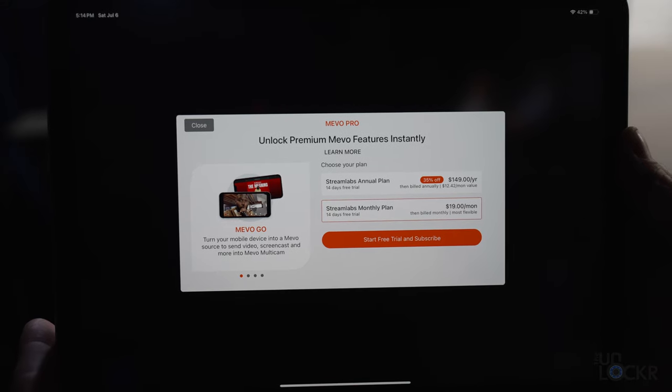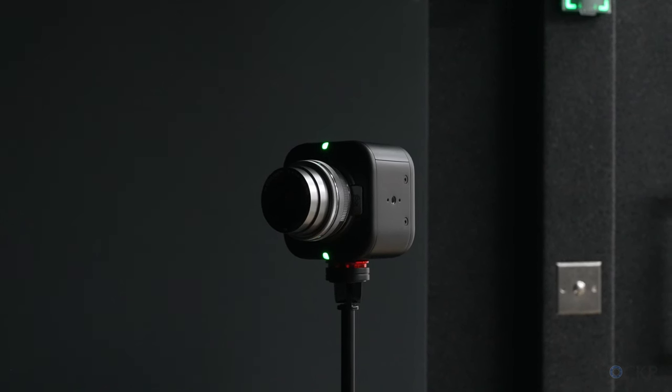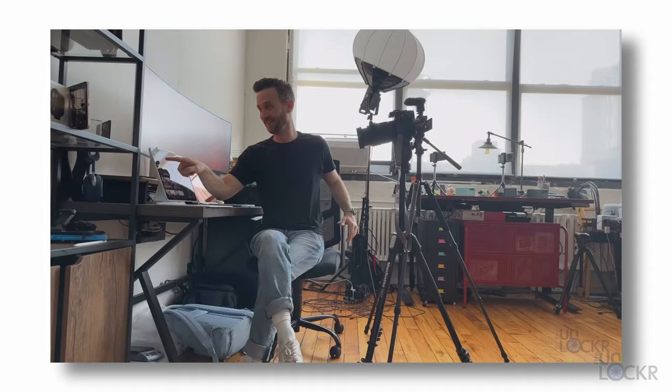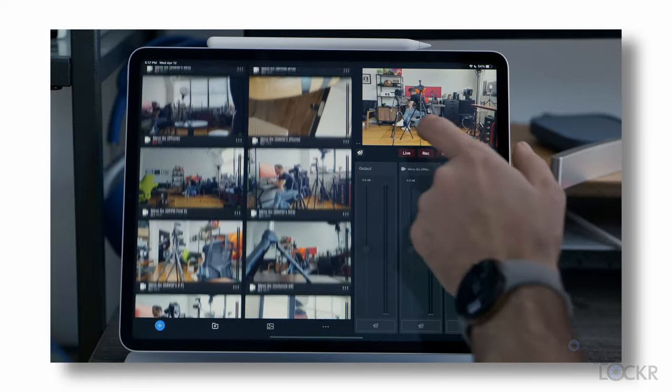Alternatively, Mevo has a pro-level subscription that allows you to, instead of buying their cameras or in addition to, install the Mevo Go app on any phone — iOS or Android — and just use those as your cameras and control them from the app in a similar way. I did an entire video on how to use those a while back, and I'll leave a link to that below if you want a deeper dive.